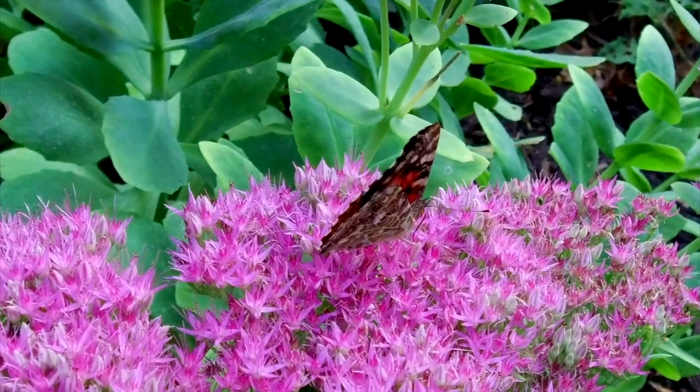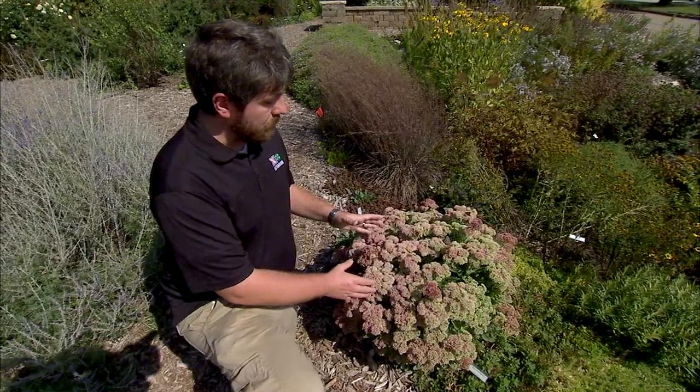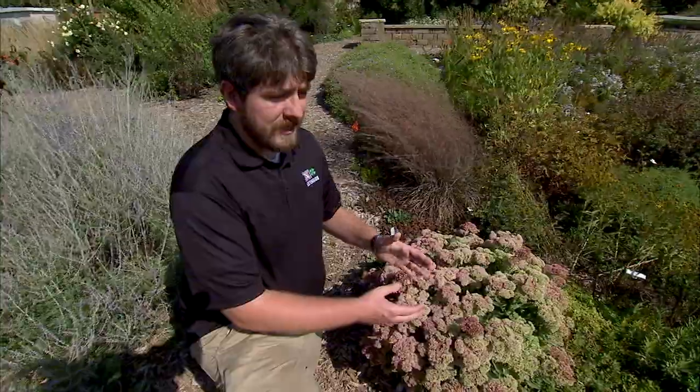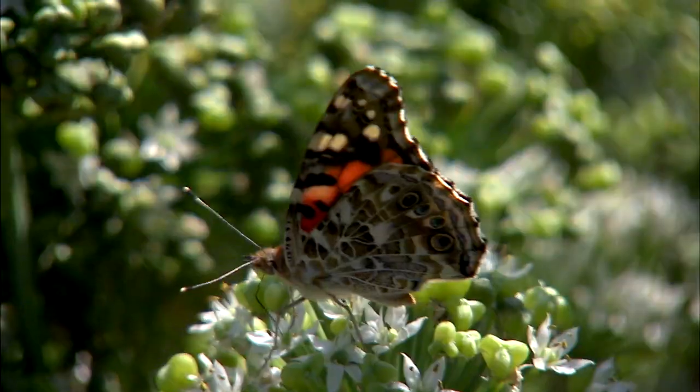They tend to favor pink and purple flowers that offer up a lot of nectar, so that's what we're seeing here on this sedum. You can just look around and see all of the little painted ladies, but you can also look for things that have a flat appearance, like a coneflower. They really like that because it provides a landing pad.